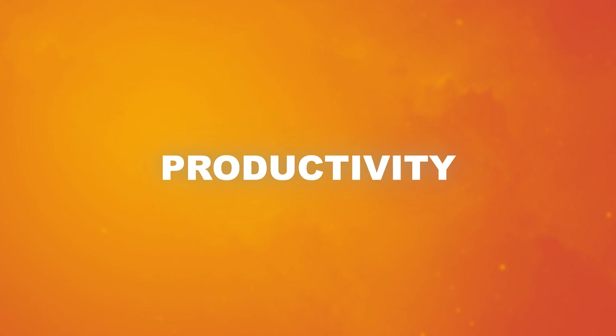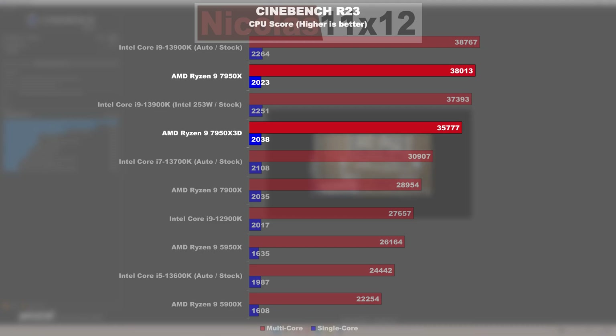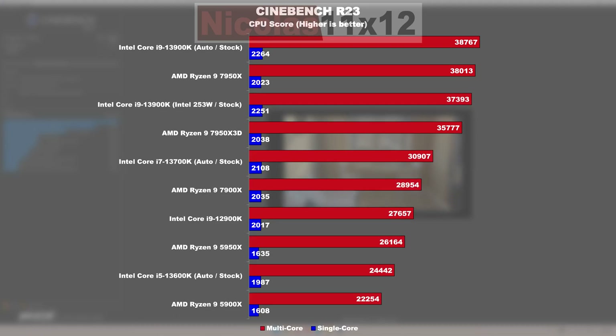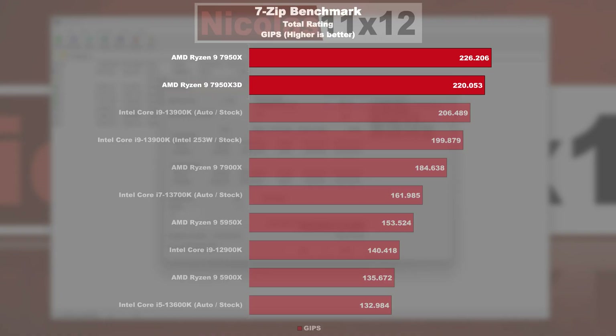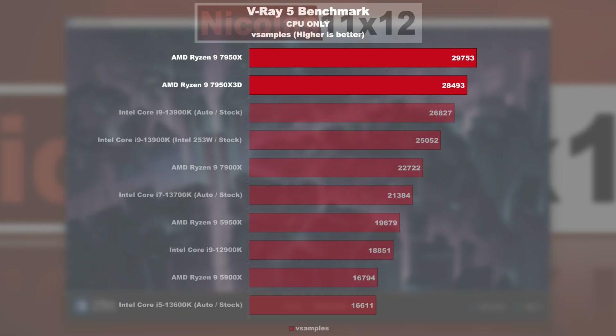Performance — productivity. In the Cinebench R23 multi-core test, we see the 7950X 3D running 6% behind the regular 7950X and nearly 8% behind the i9-13900K at auto stock settings. In the single-core run, there's hardly much of a difference between the two AMD flagship SKUs, with a drop behind Intel's 13900K of about 10%. In the 7-Zip benchmark, only a few points separate the X and X3D models, while the 13900K drops behind by at least 6%. In V-Ray 5, the X3D chip performs 4% worse than the X chip, yet 6% better than the 13900K.